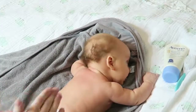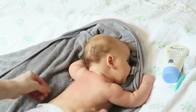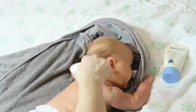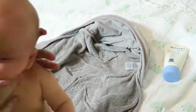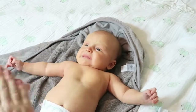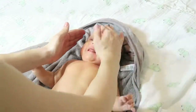I'll flip him over and do lotion on his back and the back of his hair, and I'll comb the back of his hair as well. Then I'll put the eczema lotion on his face — nose, cheeks, forehead — and the top of his head just to avoid dry skin up there.